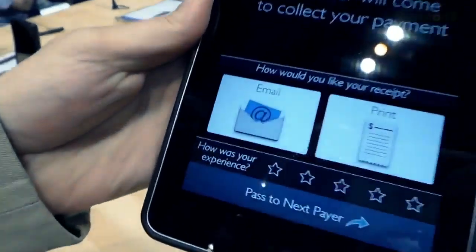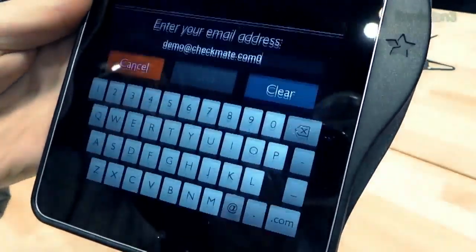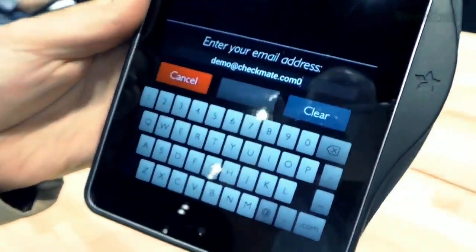And then you can rate the experience as an overall system, and how you get your receipt. You can get it emailed or printed — just type in your email address and bam, you're done. No more waiting on the server to come back. You can have power and control over that process. I love it.